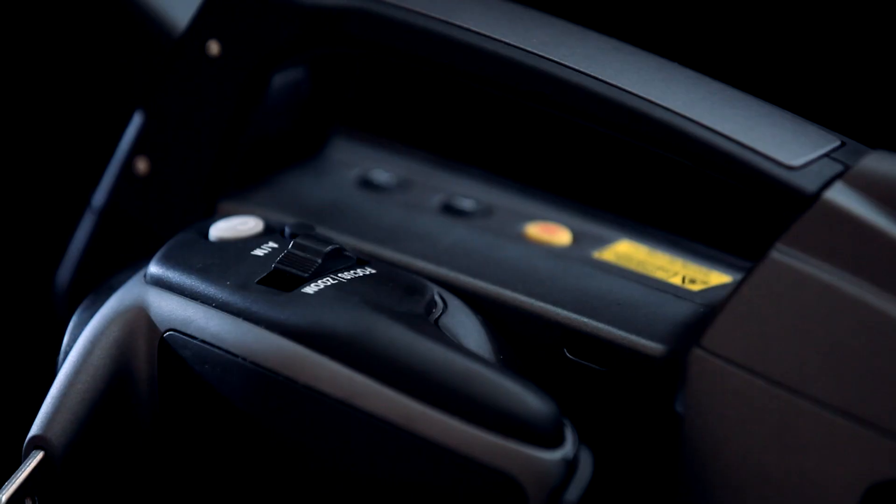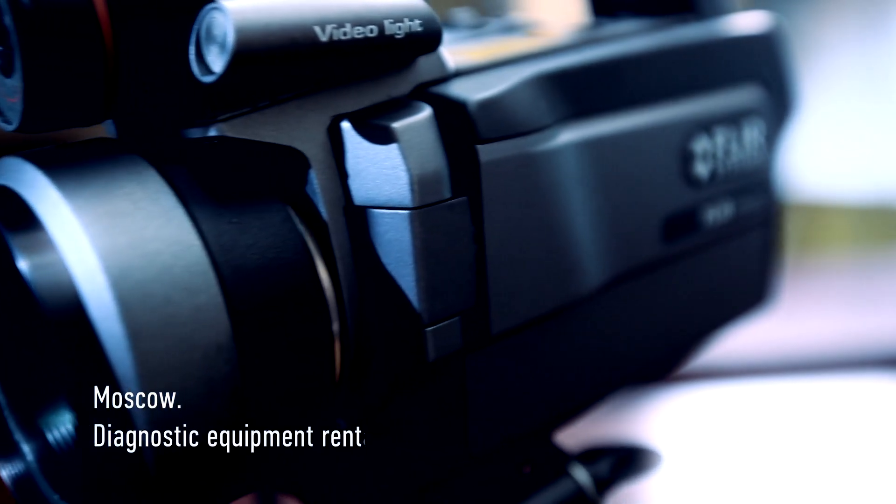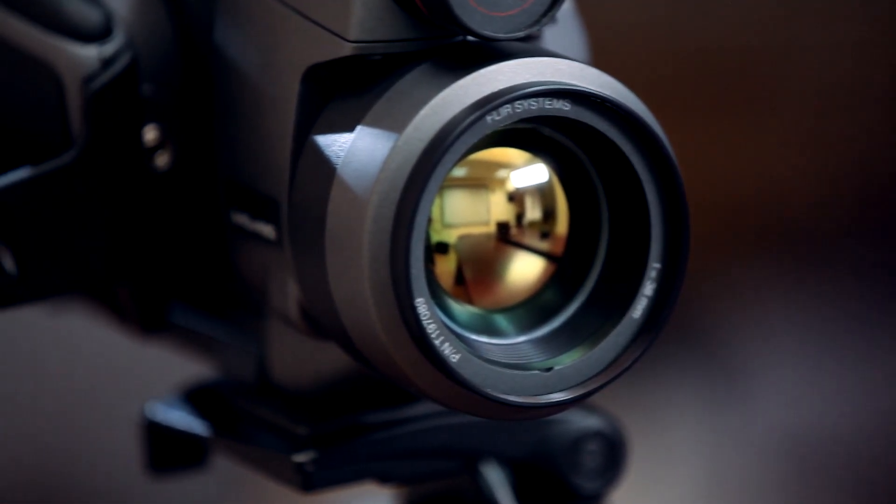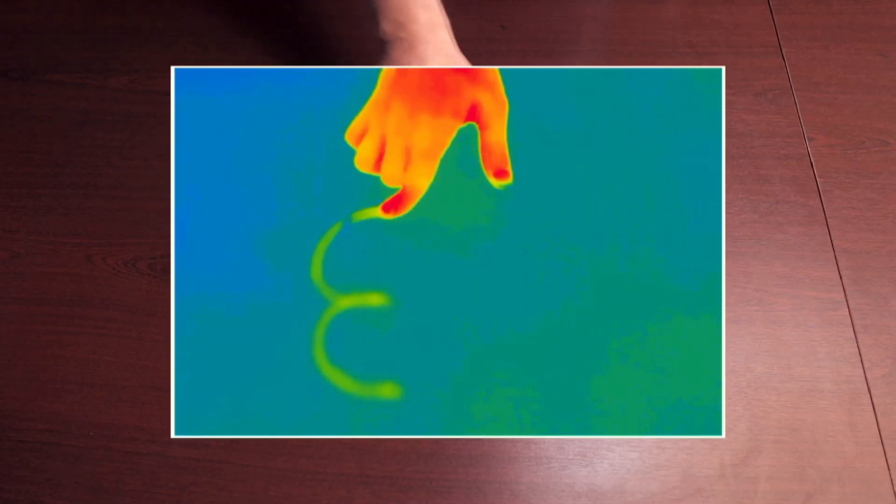Thermal viewer, thermographic camera, infrared camera, and even thermal surveillance device — it has many names but only one purpose. With the help of this equipment, you can literally see the heat emitted by objects around us. Not just feel it, but actually see it.